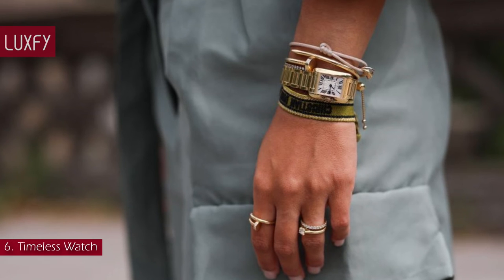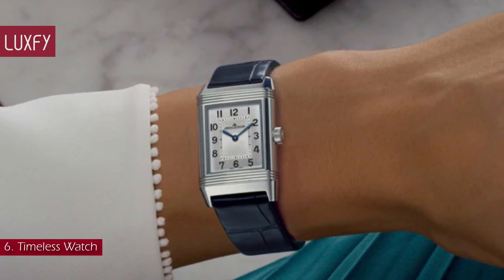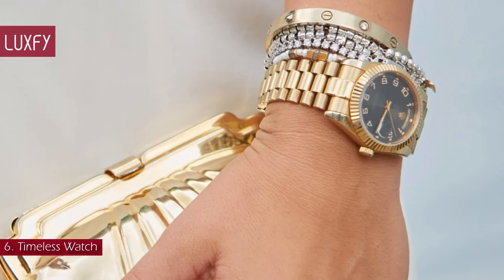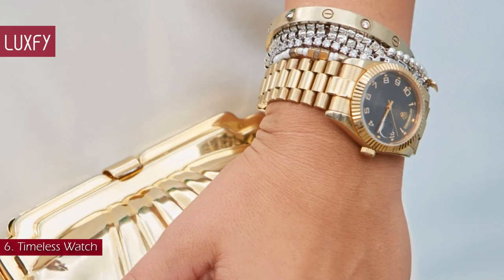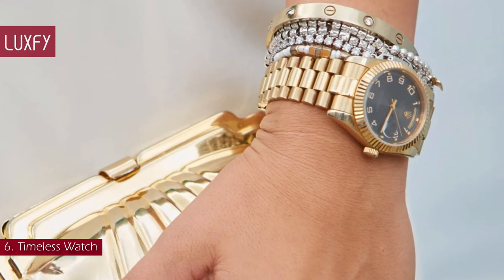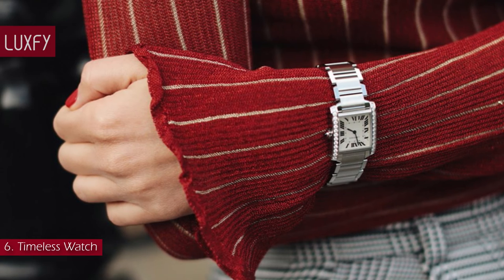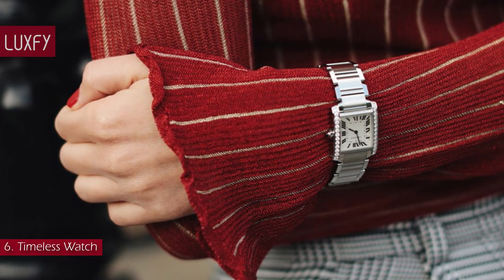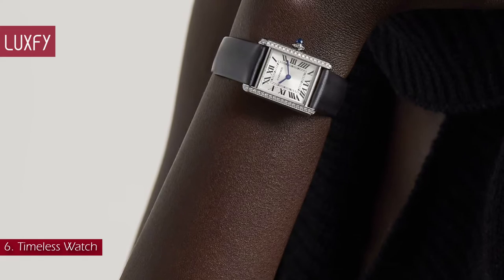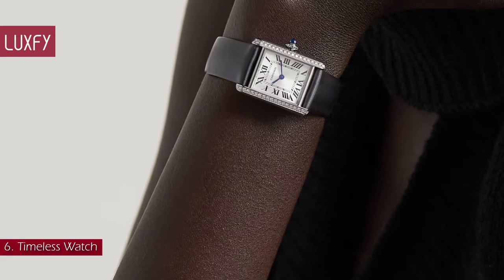Number 6: Timeless Watch. A watch is the ultimate everyday accessory — the finishing touch that makes any outfit complete. Every self-respecting watch wardrobe should include a pared-back classic by an established brand that carries both style and horological cachet. Brown dials are universally flattering, while square or rectangular dials are the epitome of elegance. This Cartier Tank watch is one of the most elegant timepieces you will ever find. It is sold for $6,300.